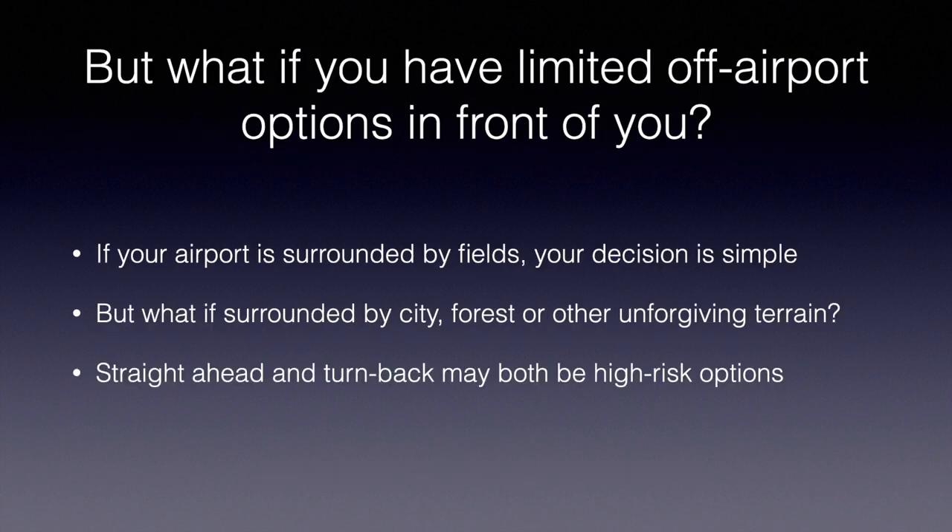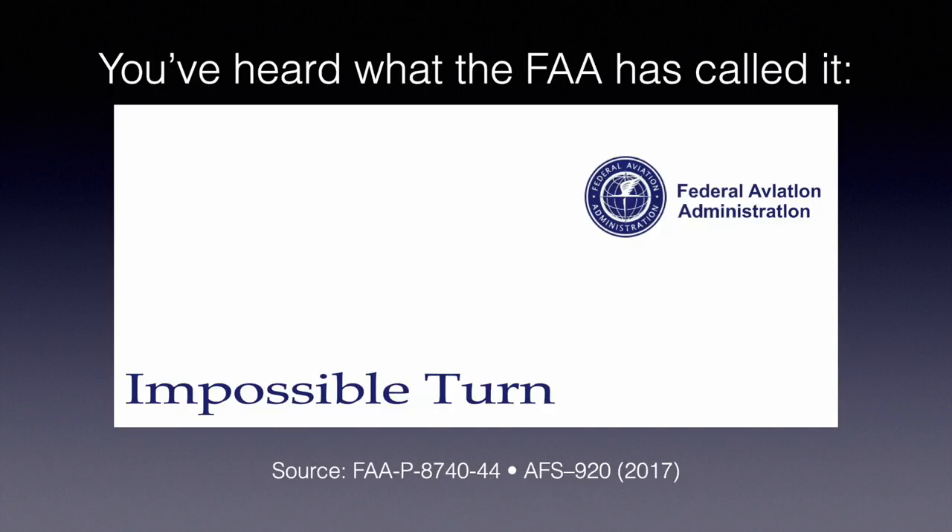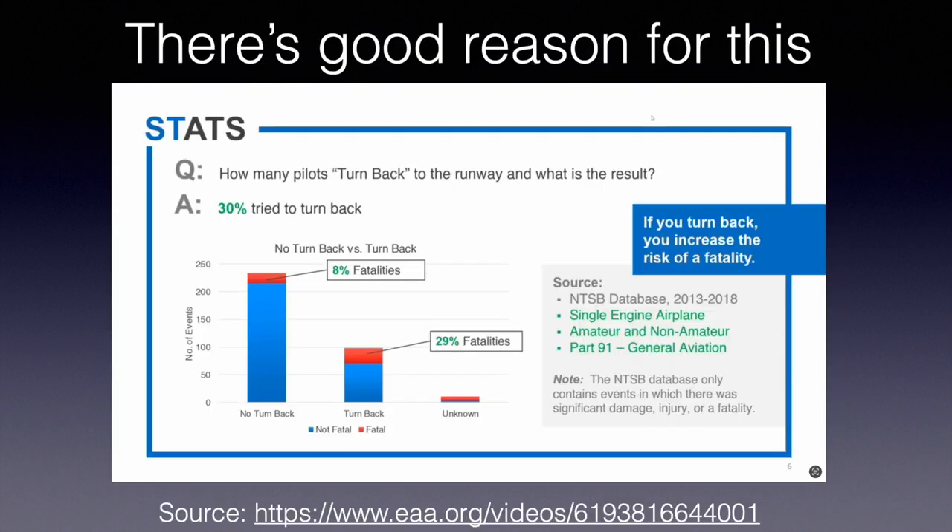But sometimes you have limited off-airport options in front of you. If your airport is surrounded by fields, your decision is simple, but if you're surrounded by dense city, forest, mountains, or other unforgiving terrain, straight ahead and turning back might both be high-risk options. So what should you do? We've heard it called the impossible turn for years, and there's good reason for that.